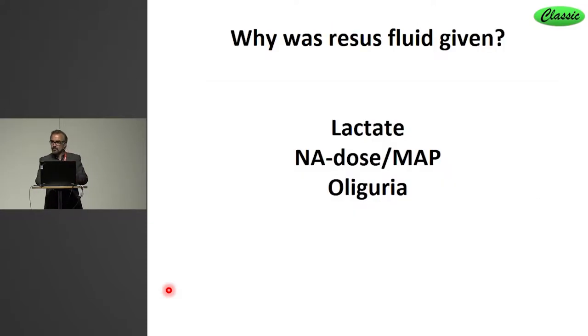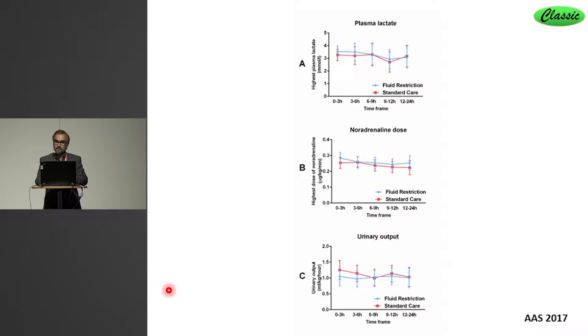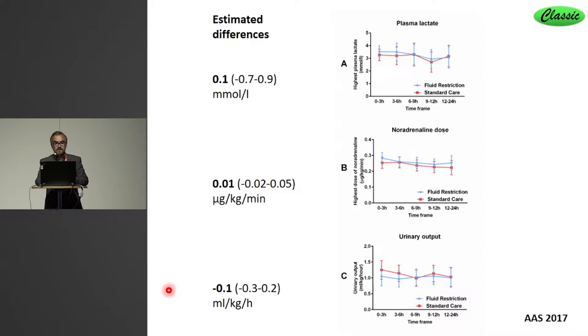We asked clinicians: why did you give fluid to these CLASSIC trial patients? And they answered based on lactate, noradrenaline dose, mean arterial pressure, or oliguria. This reflects what the majority of clinicians have answered in surveys in both European and global point-prevalence studies — these are the indications why intensivists give fluid to patients. The first question is: does fluid actually improve these markers of hypoperfusion? We produced, I think, the first randomized data to assess this. These are the levels of lactate, noradrenaline dose, and urinary output in the first 24 hours after randomization into the CLASSIC trial. The two groups are identical — absolutely no differences in markers of hypoperfusion between patients receiving more or less fluid after initial resuscitation.